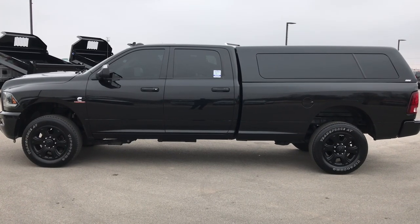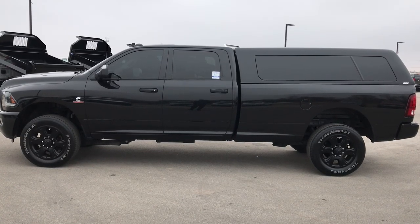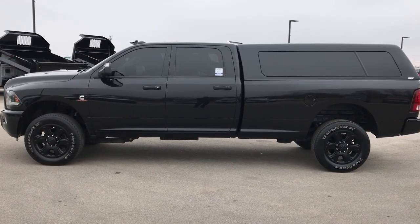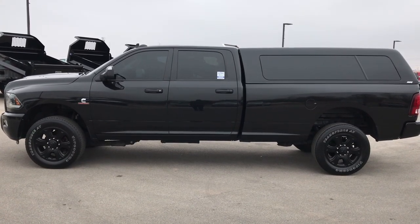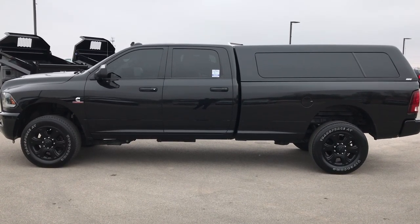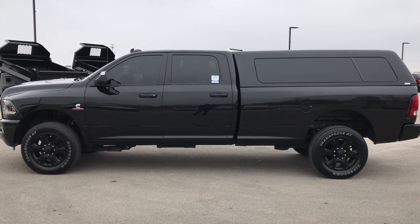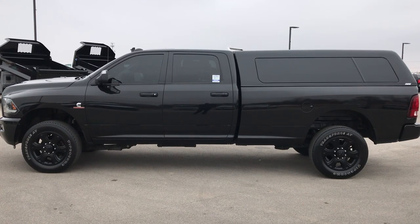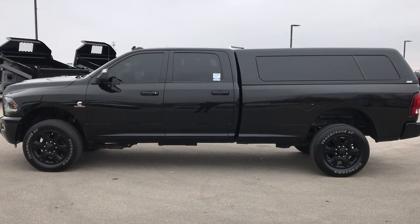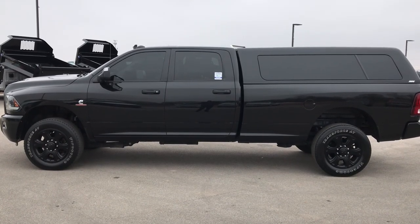Thank you so much for checking out the video. If you want to make this one yours, give us a call right now at 920-921-0850 and ask for one of our sales associates to make this truck yours today. That number again is 920-921-0850. If you like the video and want to check out more, go to youtube.com/summitauto. Remember to like, subscribe, and share. You'll see a link to subscribe to our YouTube channel on the left, a link to more heavy duty truck videos on the right, and a link to this truck on our website at the bottom. We really look forward to helping you with this super clean 2015 Ram 2500 Crew Cab Longbox Cummins Diesel. Thanks again.